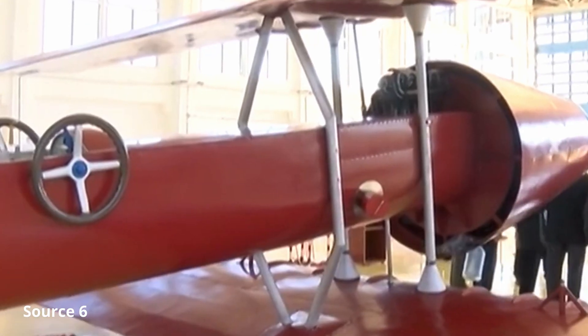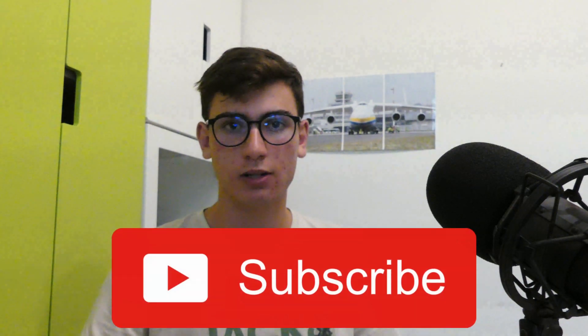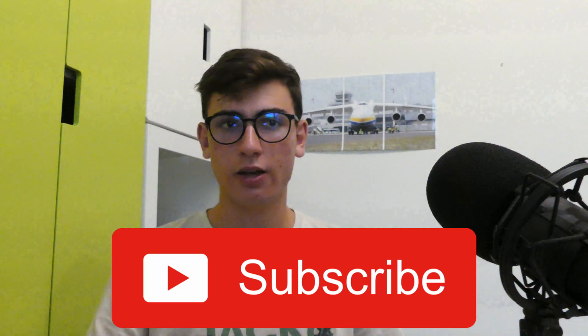Usually the Messerschmitt ME262 is considered as the world's first jet plane, but there was another plane built and designed by a famous physician that was already decades ahead of its time. Meet the Coanda 1910 — the world's first jet plane. Stay tuned.